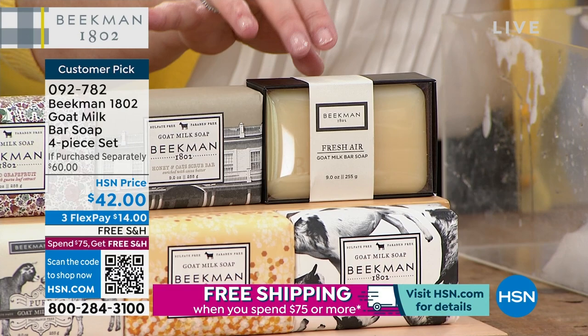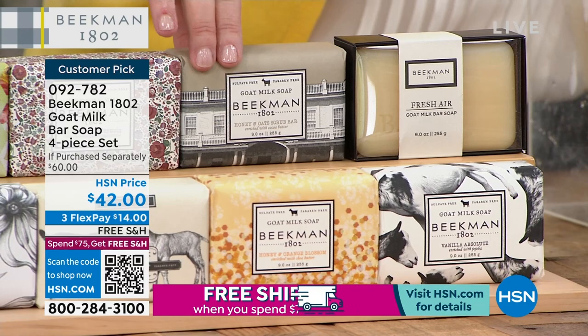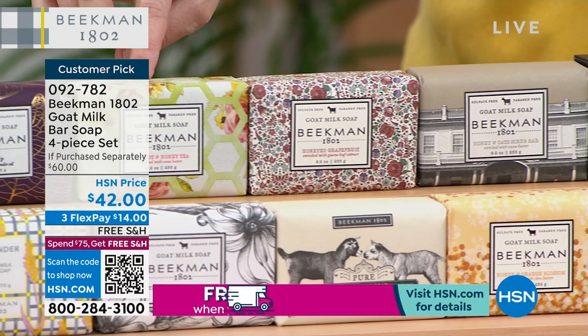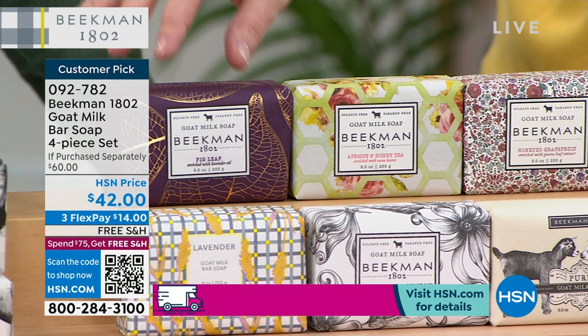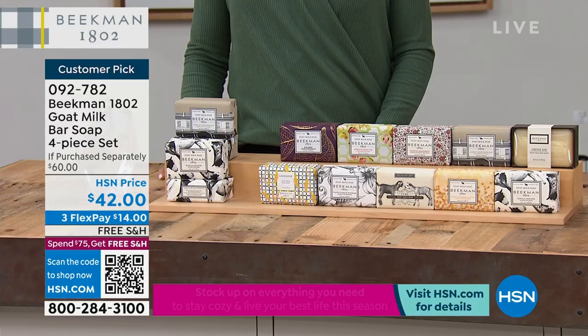The ones we'll always have: honey grapefruit, which is Josh's favorite. Apricot is HSN-exclusive — customers made us bring it back. Fig is voluptuous, rich, sweet, with fig bark — completely balanced and sexy. Lavender is aromatherapy — if you have a stressful life, lavender in the bath inspired by Slate Hill Flower Farm, one mile from our farm. Ylang ylang and tuberose is another really sexy scent.